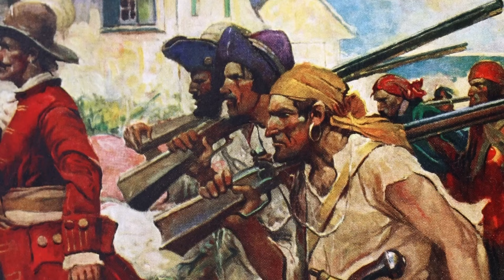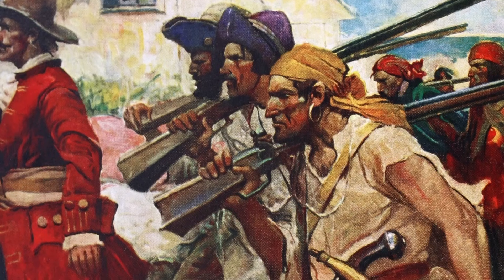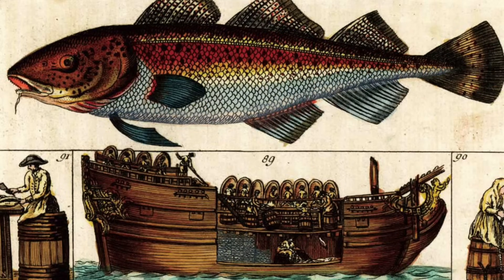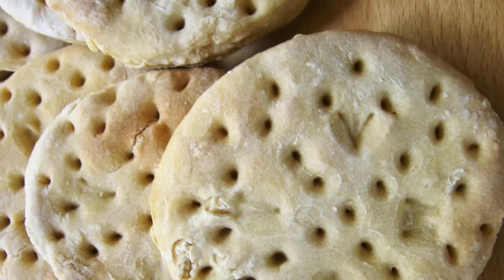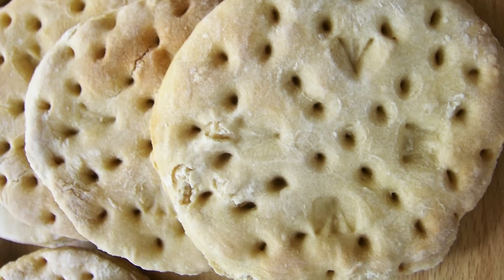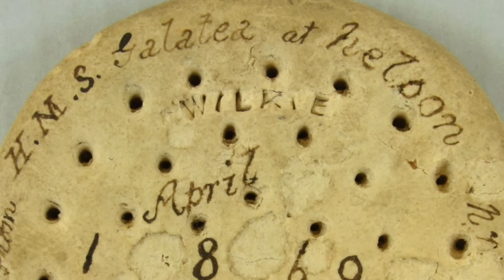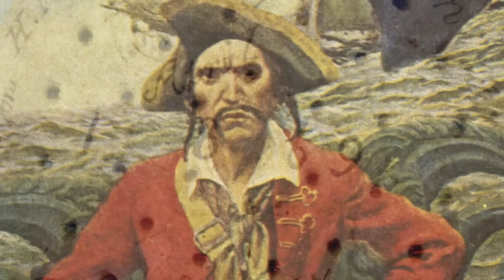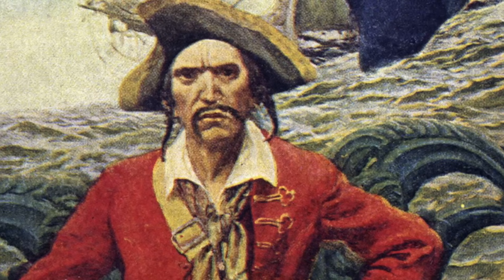We often take food and water for granted today, but for a sailor in the 18th century, it was totally different. Food staples for ships of the day would have included salted meats and fish, sauerkraut, bone soup, and ship's biscuit. Ship's biscuit, also known as hardtack, is a simple biscuit made from flour, water, and salt. It lasted forever — there are still surviving biscuits from the 1850s.